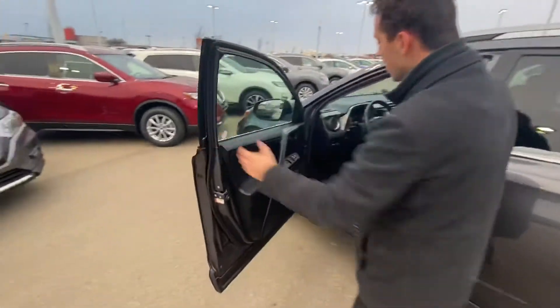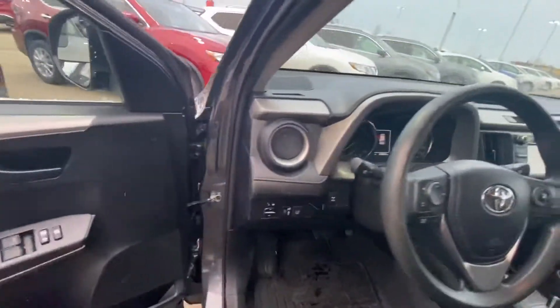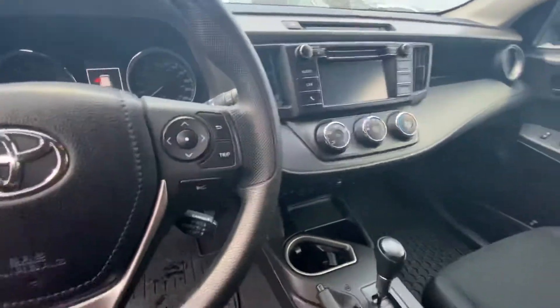And on into the interior, you get all your power appointments there on the door, your touchscreen radio display, heated seats, eco mode, sport mode, Bluetooth, cruise control, and so much more.